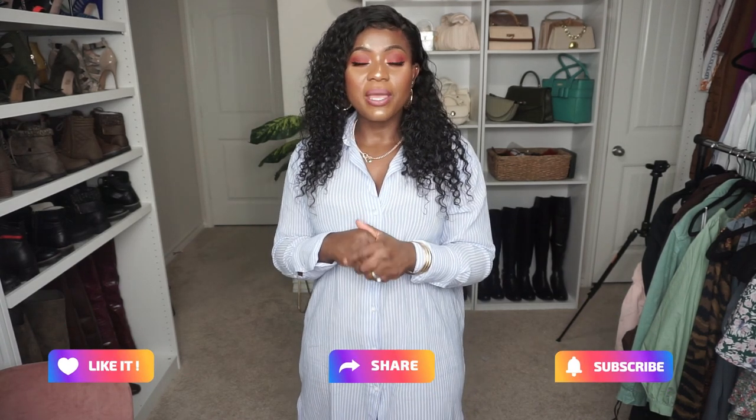Hi YouTube, how y'all doing? I hope everybody's been great out there. Thank you guys so much for checking out the video. If you're new here, you are most welcome — don't forget to like, share, and subscribe before you leave. And if you're an old subscriber, thank you so much for coming back to check out the new video.